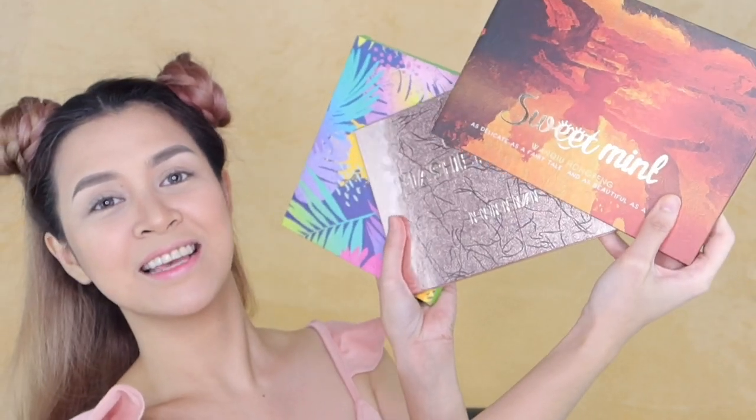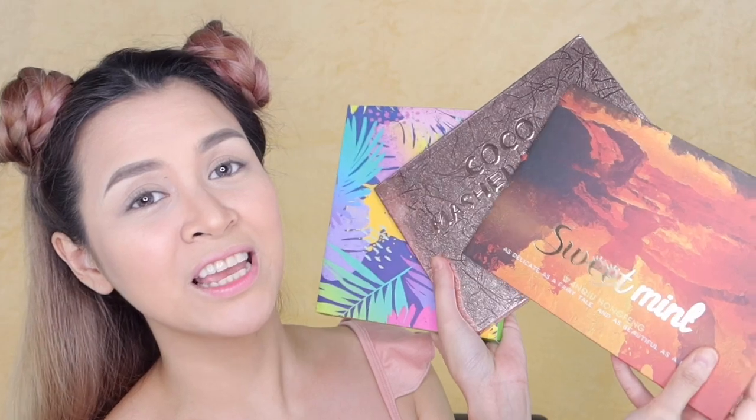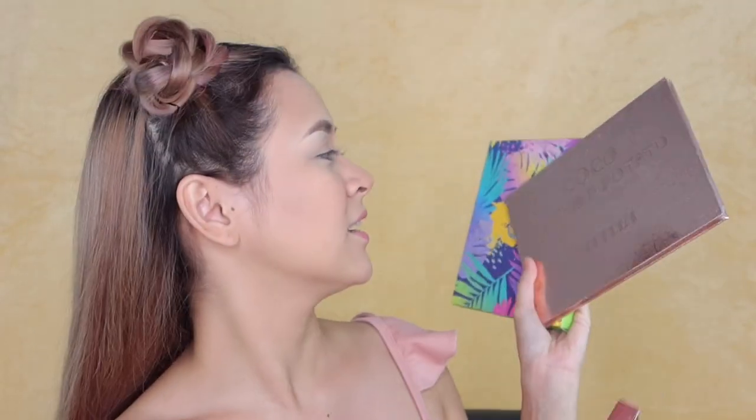I'm gonna be reviewing three eyeshadows specifically: this Sweet Mint, this Coco Mashed Potato — oh, the name is so cute — and this Kanlen, the Colorful Jungle Palette. The reason why I bought it is because the packaging is really beautiful, guys. And the colors inside are pretty dope. That's why I had to buy it.